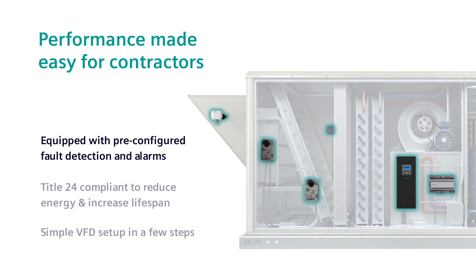For contractors, the Climatics RTU solution is designed to make your job more efficient and installation faster, to service and advance troubleshooting so you reduce truck rolls and grow your service business.